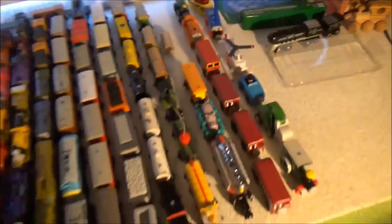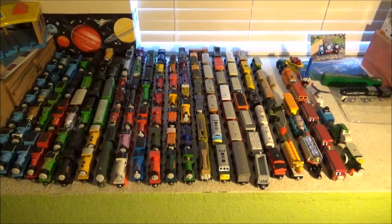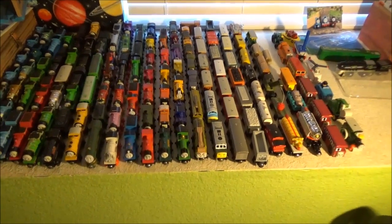So anyway, that's my Thomas Wooden Railway Collection. I hope you enjoyed learning about the collection of someone you've never heard of before. Thomas the Small Engine says goodbye to YouTube — not forever, well, I hope.